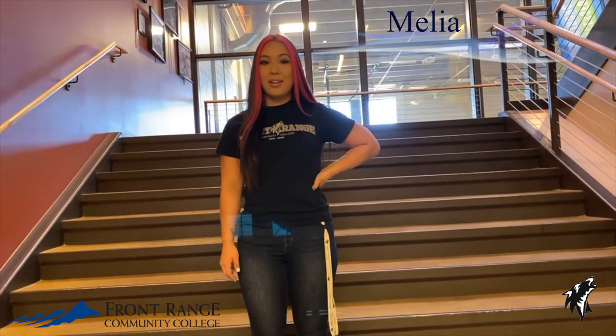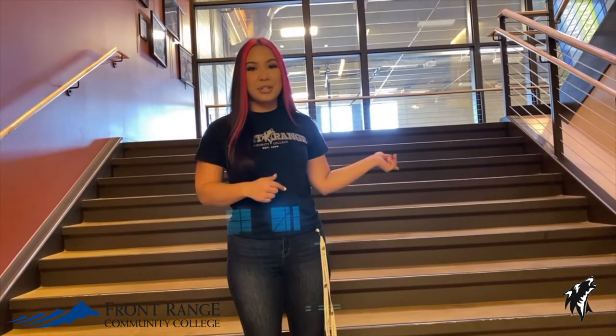Hello, my name is Malia and we are here at Front Range Westminster campus. Coming downstairs from the Student Hub area, we have the B level, so let's take a tour.